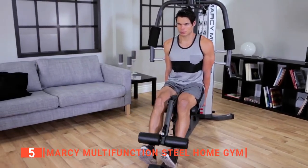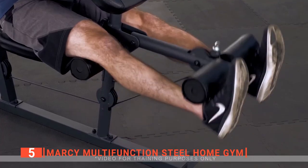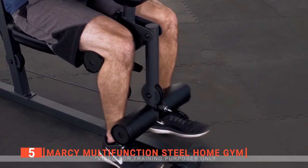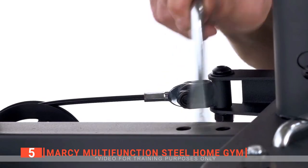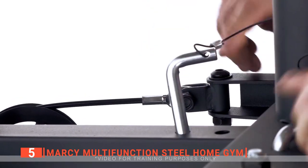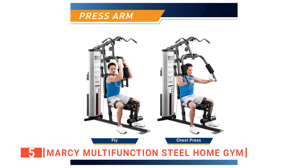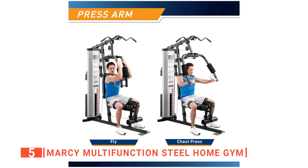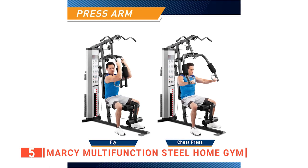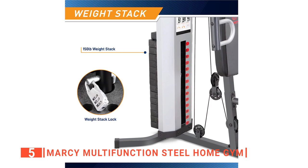Its leg developer is designed to align with the knee joints for a comfortable workout position. This leg developer, along with the four comfortable foam rollers, provides a quick and easy quadricep workout. The preacher curl pad is adjustable, allowing you to use it with the lower pulley while seated. To avoid putting too much strain on your back, you can also perform barbell curls and hammer curls with the preacher curl pad. You can easily remove, add, or adjust the preacher curl pad using the knob at any time.